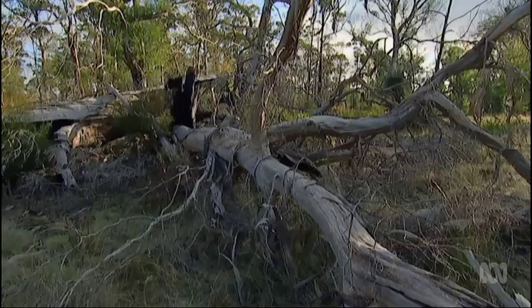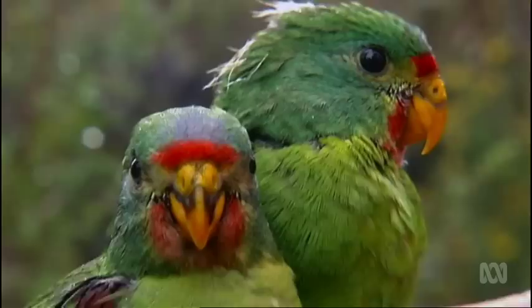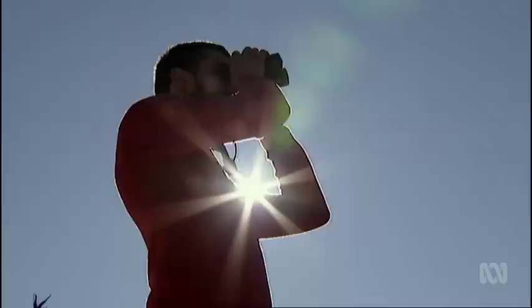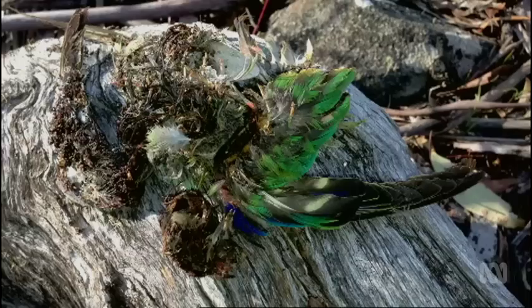On top of habitat loss and a shortage of hollows, the parrots also have a surprising predator. Dayan discovered that sugar gliders devour not only the eggs and the chicks, but the nesting females as well. Over five years of researching this phenomenon, they've quantified that approximately half of the adult female swift parrots get eaten every year, and this level of predation is so severe that the swift parrot population can't tolerate it. He found a strong correlation between predation rates and loss of old growth forest — in places where old growth has been reduced to as little as 20% of available forest cover, predation by gliders can reach 100%, meaning every bird dead, every nest failed.